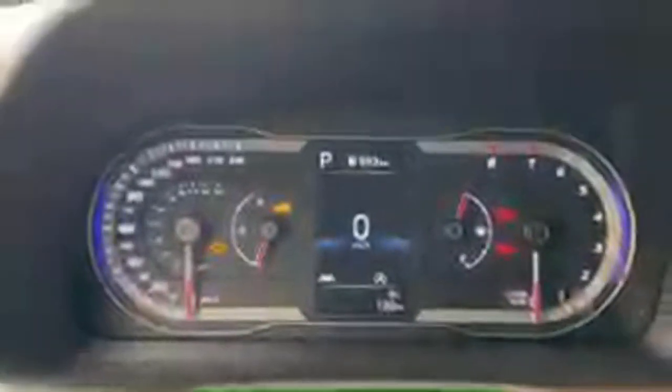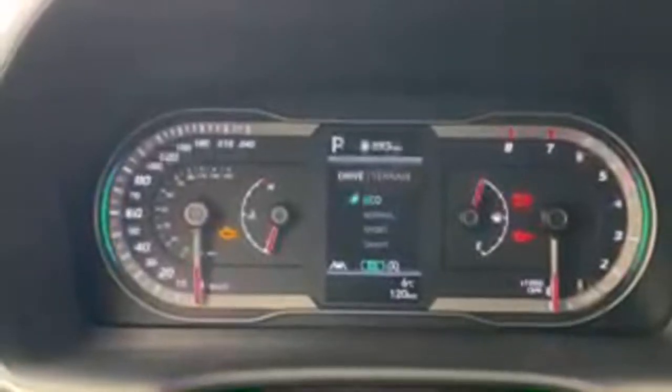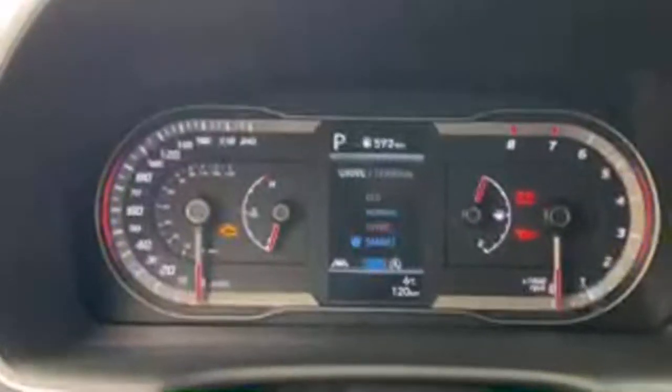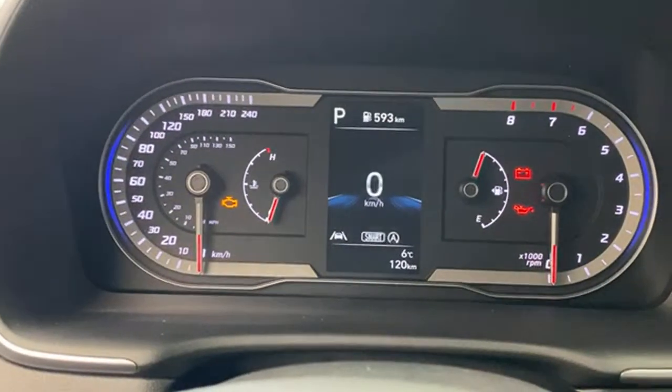The higher trims of the Tucson are hybrid vehicles. This one has a 2.5-liter four-cylinder shared with the Sportage. Looking at the dash, it has a unique design not found in any other Hyundai lineup vehicle — left side speedometer, right side tachometer. You can switch drive modes: Eco, Normal, Sport, and Smart — so seven drive modes total including terrain modes like snow, mud, and sand.